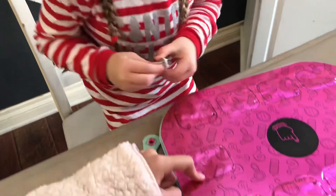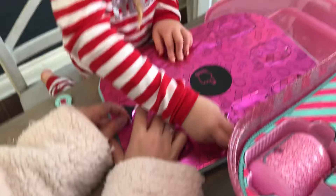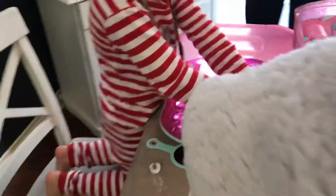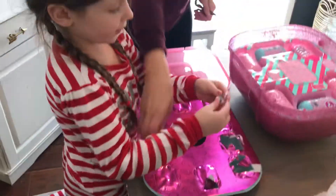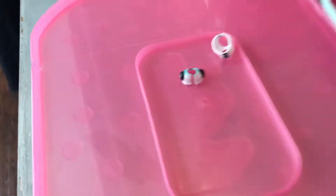Oh, you forgot to poke this one, Mom. So maybe put everything on this little tray. Open this one, Lex — I'll open this one. You didn't poke that one. What? There's underwear. Put it right here, Lily — put it over by the shirt. Oh, that's sparkly. It's sparkly.